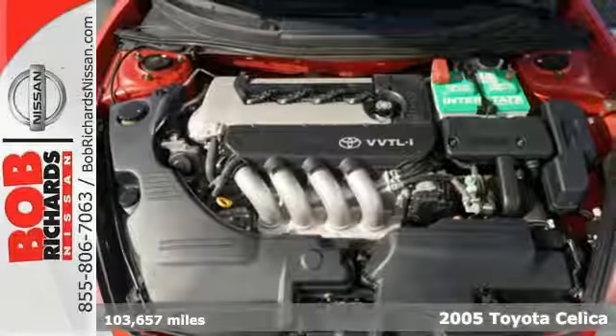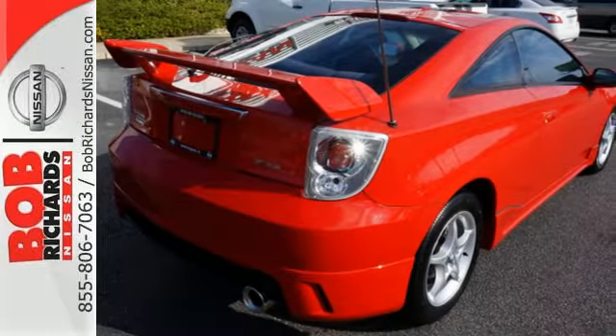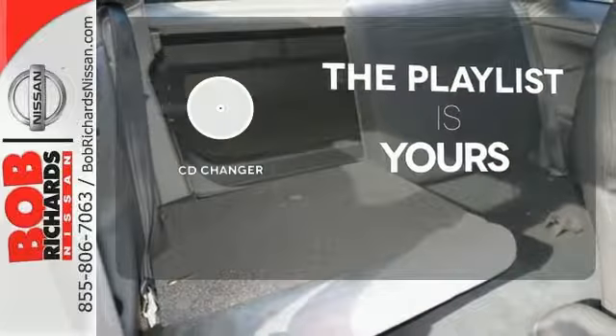You'll be drawn to the safety of dual front airbags and the convenience of power mirrors, tilt steering wheel, and rear window defroster. Stop fumbling for the right album — you have a CD changer.